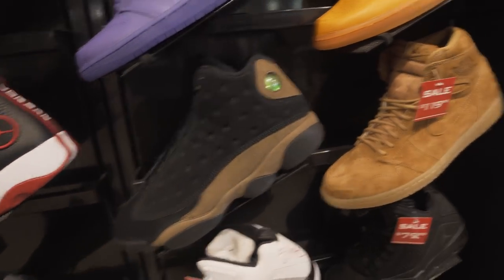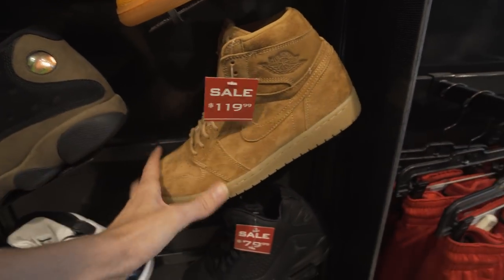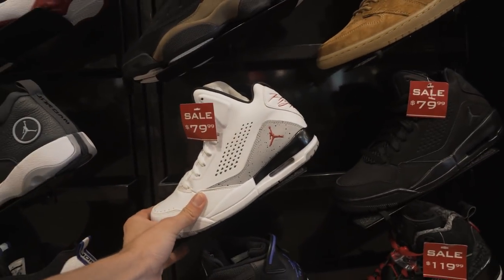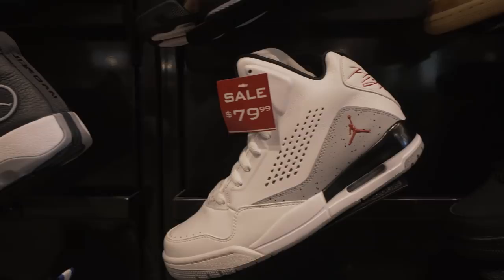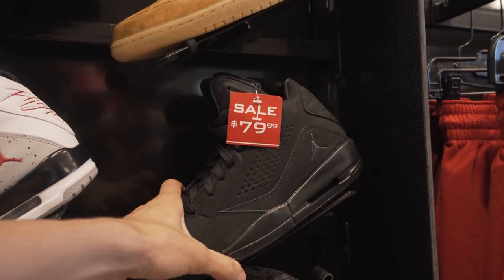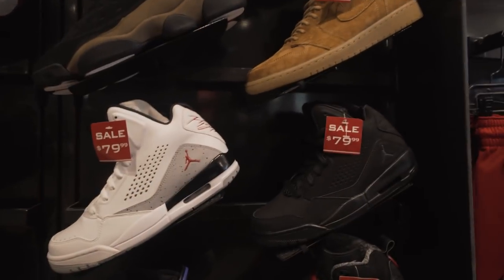Here's a look at the other retros they got. They got the olive 13s, they got these wheat ones for $120 — these are my size, size 10. They also got these flights right here, the SC1s or SC3s. I remember I used to like these back in the day in junior high, and then I found out it wasn't cool to like non-retro Jordans, so I was like alright, I'll pass on those.